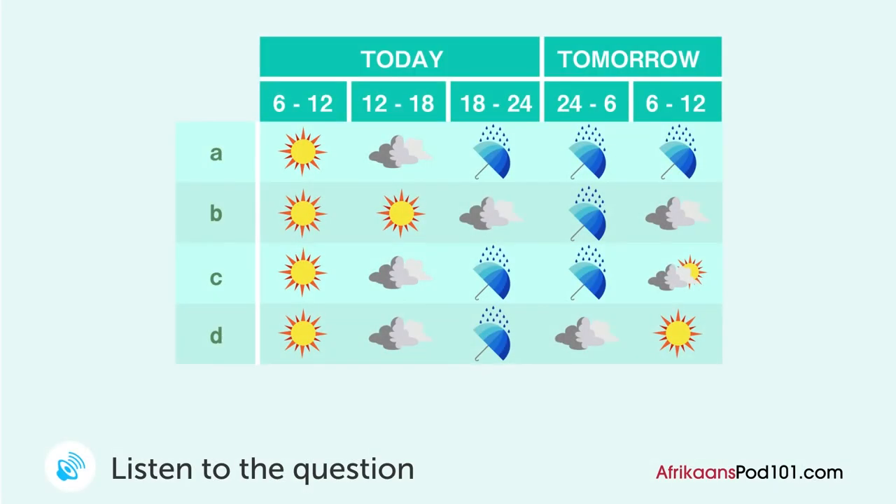You listen to the weather report. Wat is die weervoorspelling? Dit sal een sonnige ochend wees. In die middag gaan het bewolk word en dit sal teen die aand reen. Die reen sal anhou val dwars dier die nacht tot vroeg ochend. Daarna sal die son weer skyn.